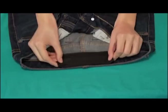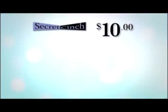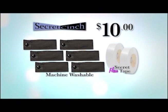But wait, we're going to double the entire offer free — just pay separate processing and handling. You get six Secret Cinches and two Secret Hem Tapes for one low price of just $10. Call or log on now.